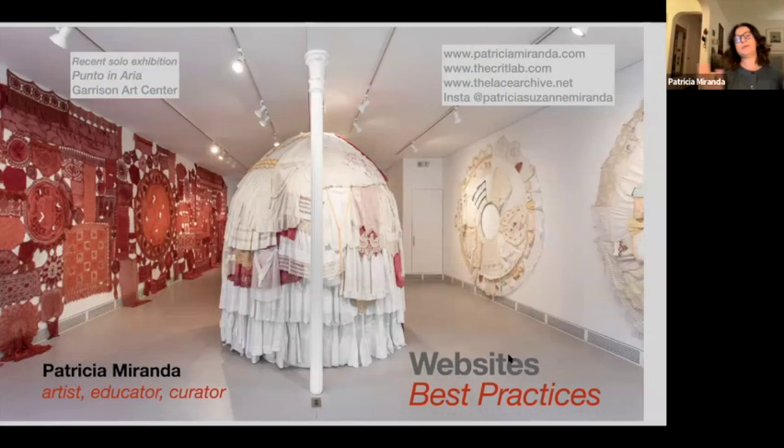We're going to talk tonight about website best practices. I'm going to talk just for a few minutes about myself, not because this is about me, but because I want you to get a sense of the perspective I bring to this workshop, because it is a very particular perspective. I am an artist, an educator, and a curator. I am not a web designer and I am not a web technician. And I think that is important for this workshop because of the peculiar place that artists occupy in a business environment.